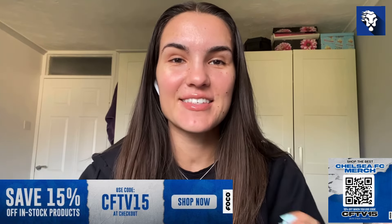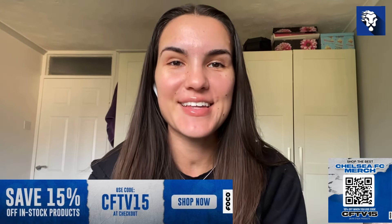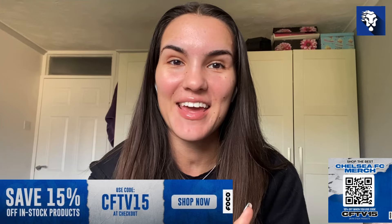Hi everyone, welcome back to Chelsea Fan TV and welcome to a new episode of Round the Corner, the show where I look ahead to Chelsea's next fixture, which in this case is Servet. It's the second leg of the Conference League qualifier away in Geneva and while the job pretty much is half done, we still have to go away there and ensure that we put the game and the qualifying leg to bed.